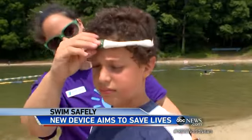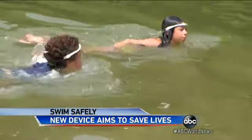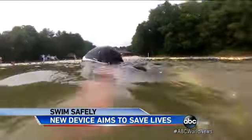For kids, it's just like putting on a pair of goggles. How did it feel swimming having that on? It doesn't really affect how you swim. It's just there.